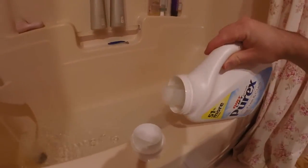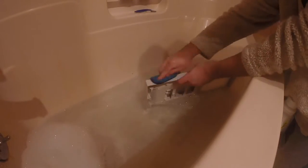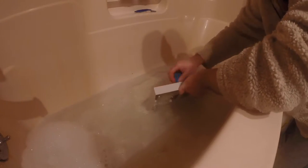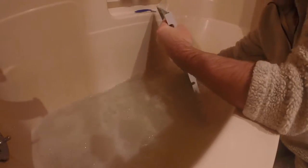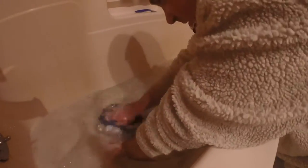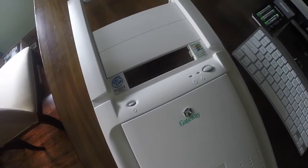Believe it or not, laundry detergent and warm water does a great job of making the decorative case hardware look like new again. Wow, what a difference! It's hard to believe that this case cover is almost 20 years old.